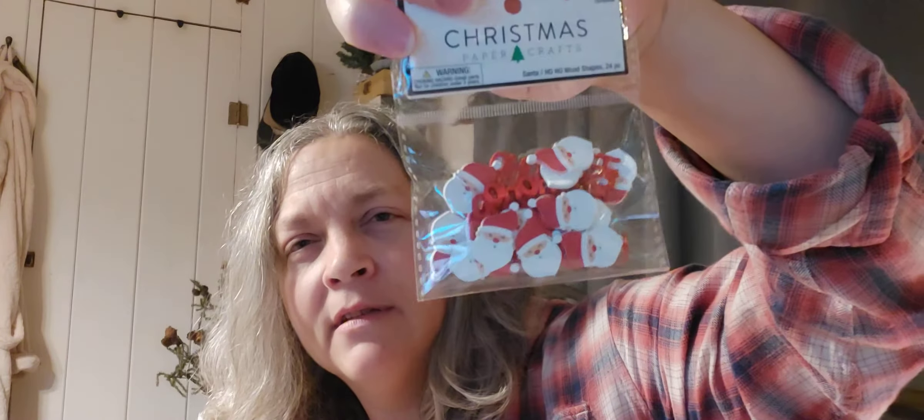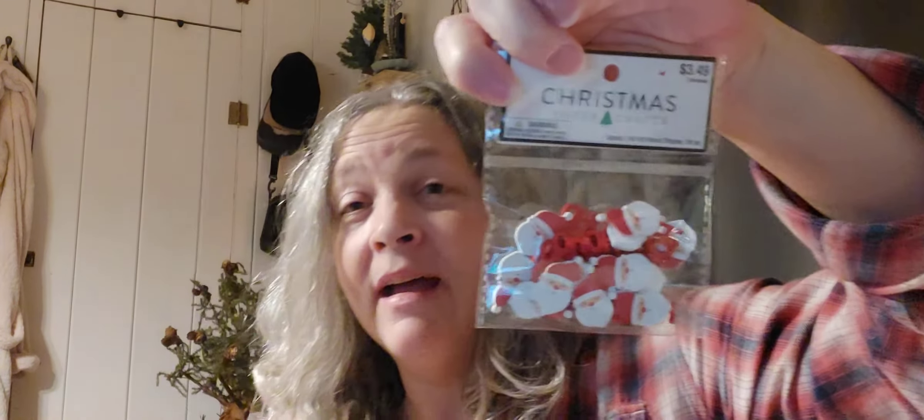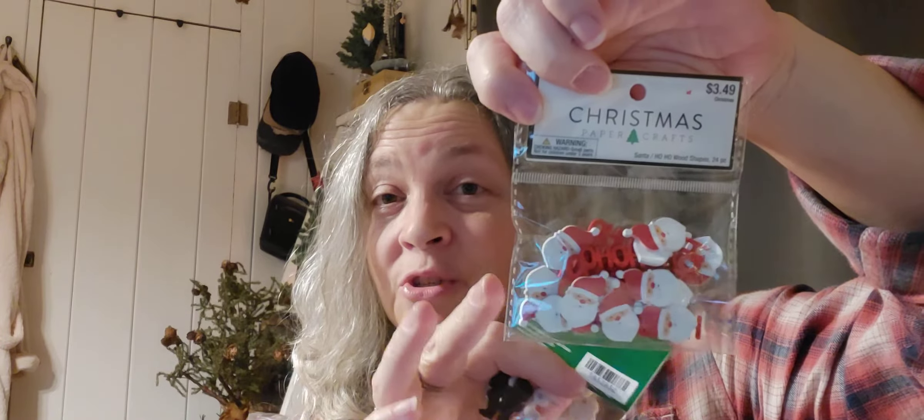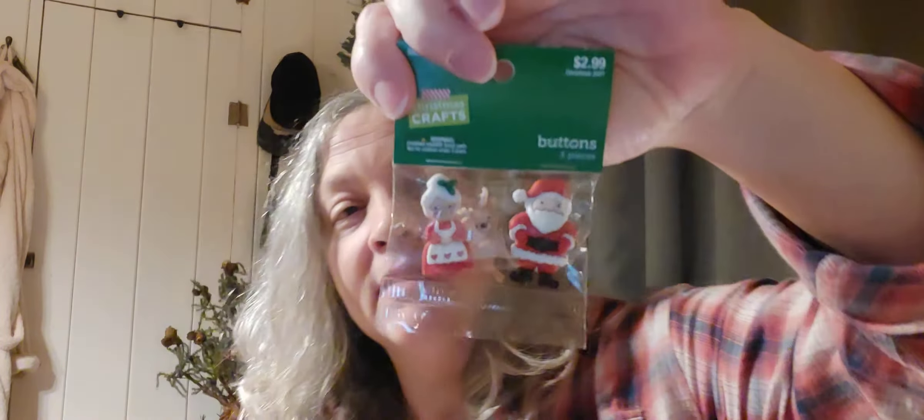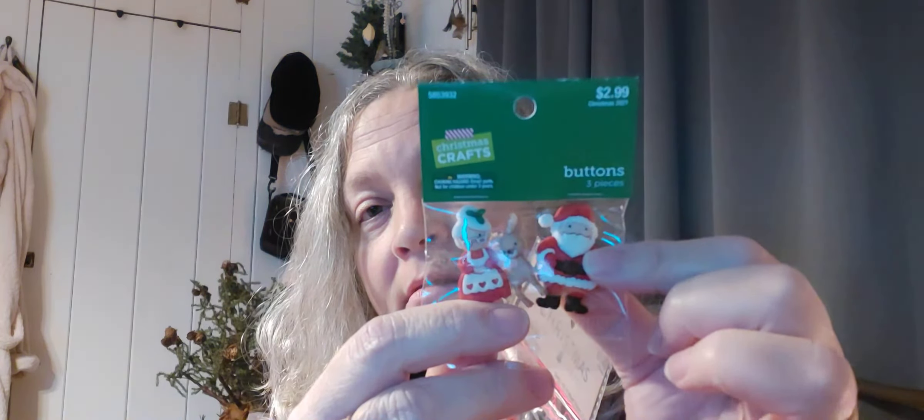I got these little wooden Santa heads and also little wooden ho-ho's — would have been $1.75. I looked for gingerbread wooden ones but couldn't find any. Then I saw a set with reindeer, Santa Claus, and Mrs. Claus buttons for $1.50. I sometimes decorate with these buttons — I love them, they're so cute.